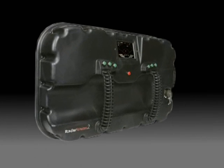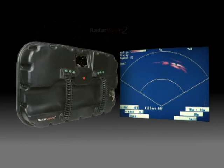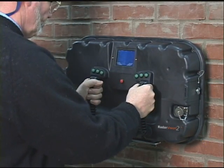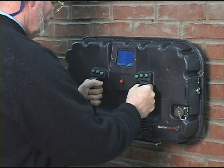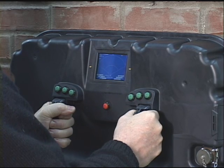Imagine a new tactical entry tool that detects motion through walls and gives officers unprecedented decision-making information. Radar Vision 2 offers that capability now. A lightweight handheld device, Radar Vision 2 uses field-proven ultra-wideband technology to deliver the most advanced features and benefits available on the market today.